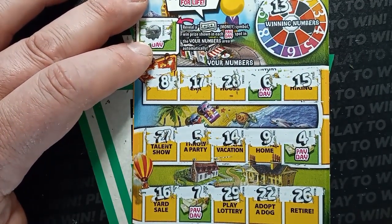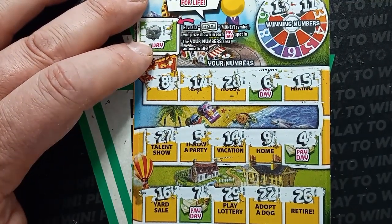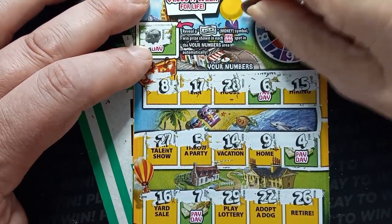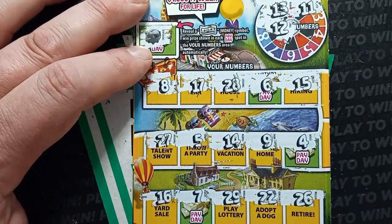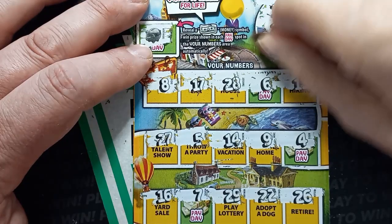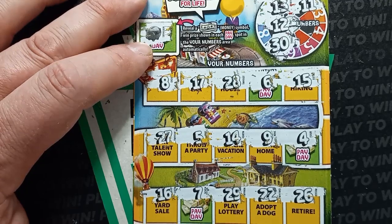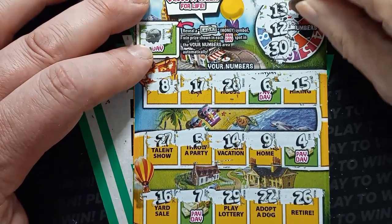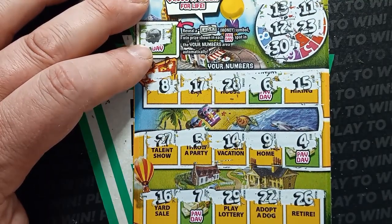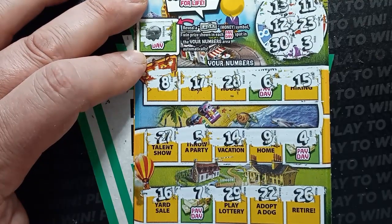Scratching ticket 25: 13, we have a 14, and double uno. Numbers underneath the 13: we have a 12 — nope. Number 30 — we have a 29. Underneath the 11: 23, we have a 22. Our last scratch: a number 3. That's our last chance.